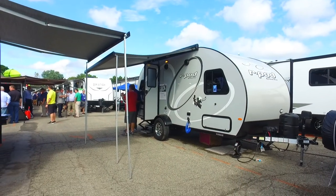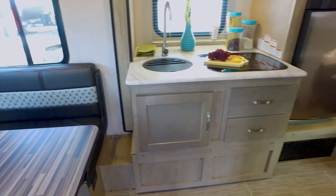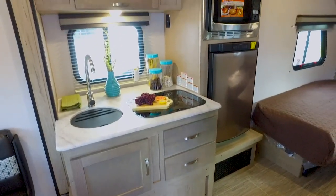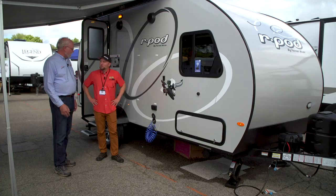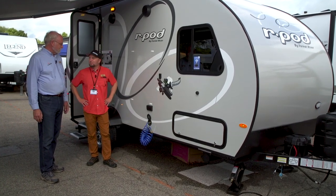Since its launch ten years ago, this trailer has garnered what can easily be called a cult following, and it's hard to go anywhere without seeing at least a few of them. This week we take a quick look at the new 2019 R-Pod.